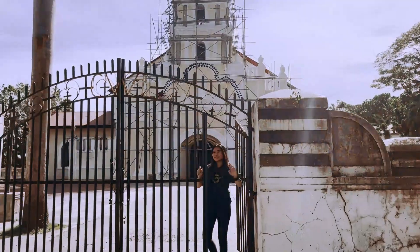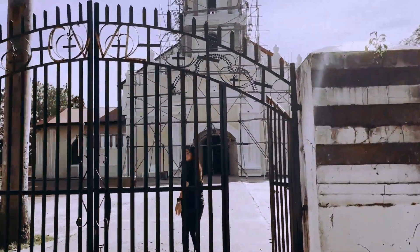Hello everyone. I am here to share a short background of Santo Domingo de Guzman Parish Church.